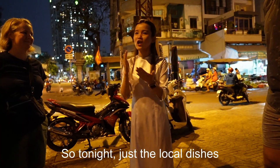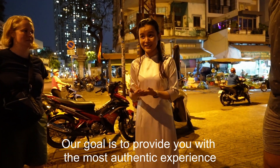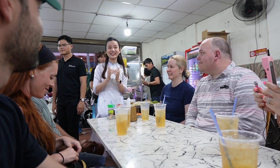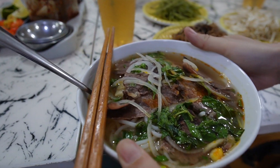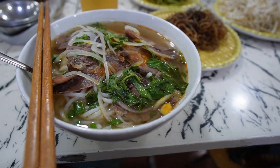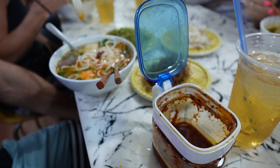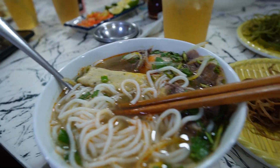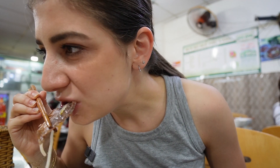So tonight is just local dishes and our goal is to provide you the most authentic experience. Good, good, good, good. It's great, really good. Putting chili in, Michael?